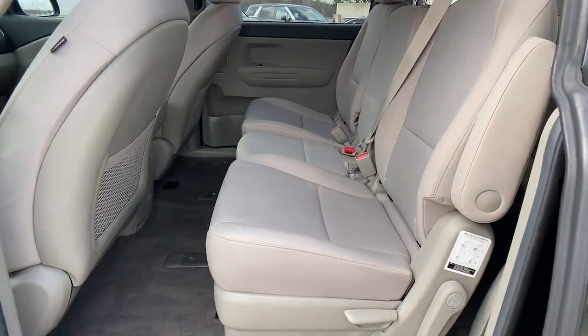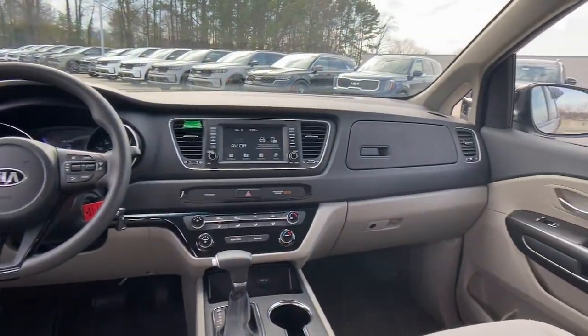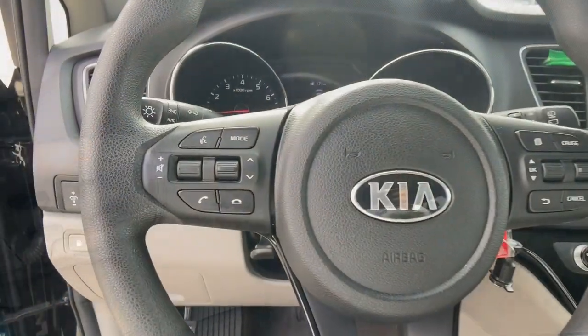Keyless entry, eight-cylinder engine, power driver's seat, aluminum wheels, alarm, third-row seat, Bluetooth connection, rear spoiler, stability control, traction control.